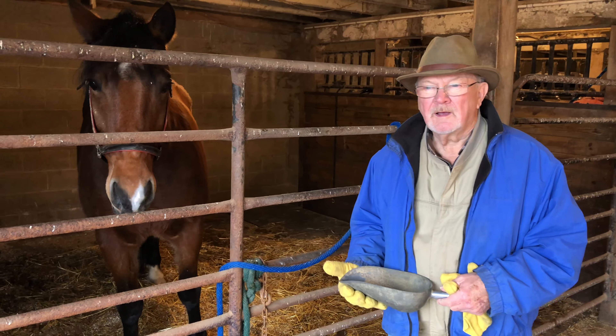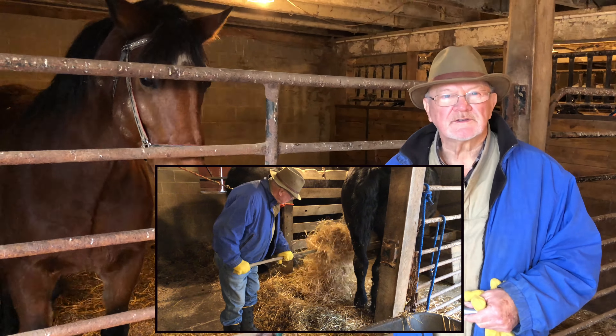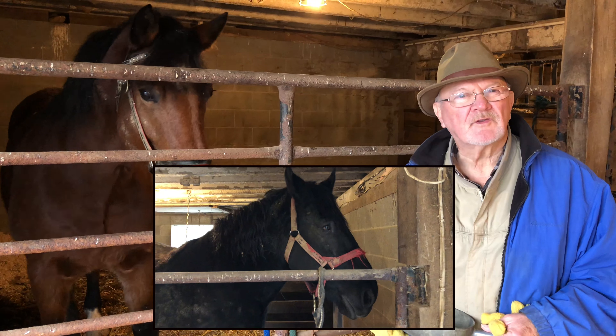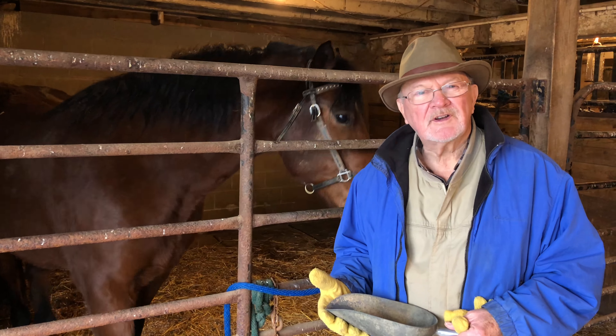I get asked often how much work's involved with draft horses, how much do they eat, and what does it cost to keep a draft horse? I thought we'd cover these things in the next two videos we're going to do. Hopefully you'll find it educational. I'll get out the four-wheeler and we'll head to the barn.